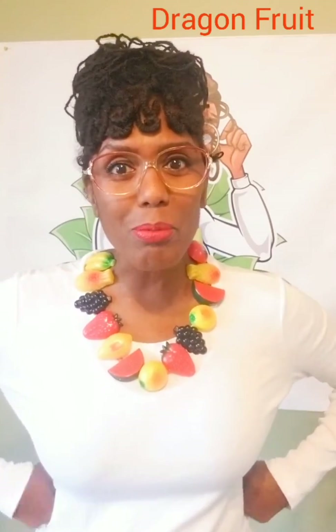Dragon fruit has pink, reddish, and scaly-looking skin, which is why its name is just right. This fruit grows on a cactus, and it only blooms at night.